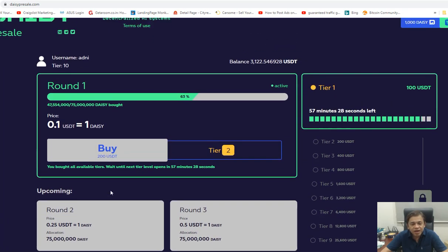Round 2 is for people to purchase tier 2 right up to tier 5, and that will be 25 cents. The first round is 10 cents. So I'm going to purchase the second round for 25 cents — about 57 minutes to go. I've already purchased up to tier 10 in DAISY before, which is around $120,000.